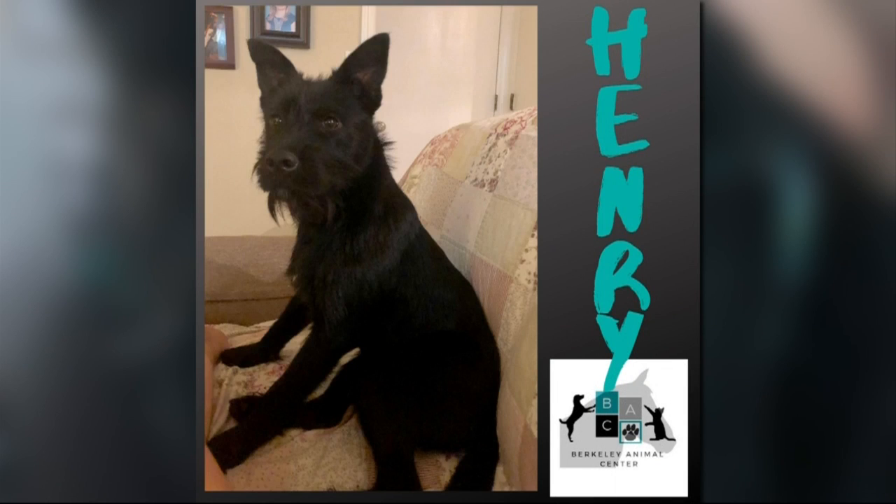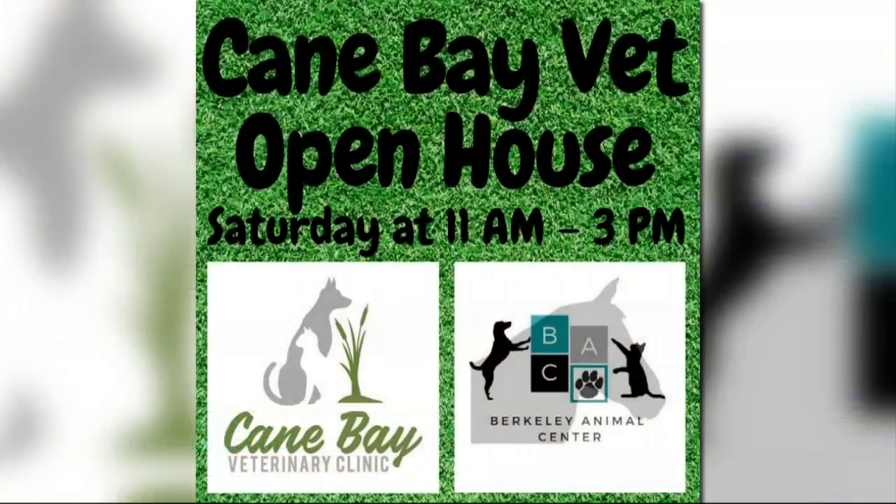So what do you have coming up at the Berkeley Animal Center? This weekend we are doing the Cane Bay Veterinary Clinic's open house. Their first annual open house — it's a great new vet over in Cane Bay that is excited to work with our shelter. That is from 11 to 3, and we will have adoptable dogs out there.